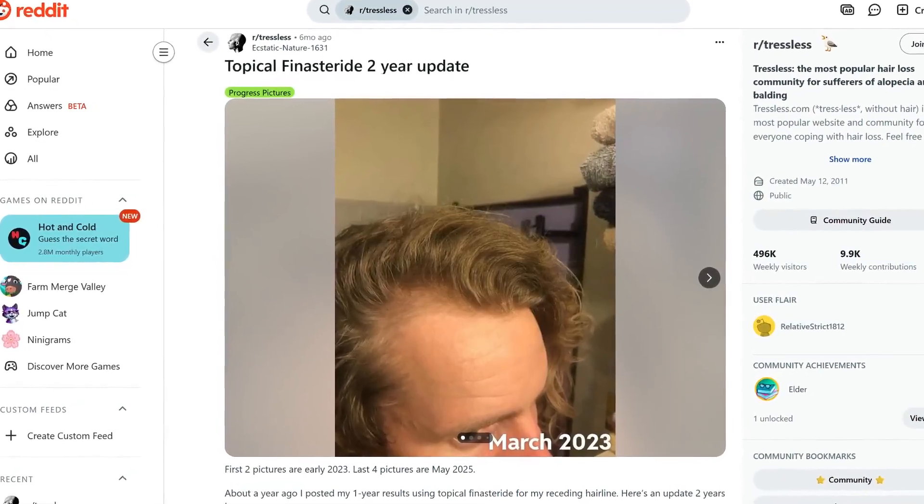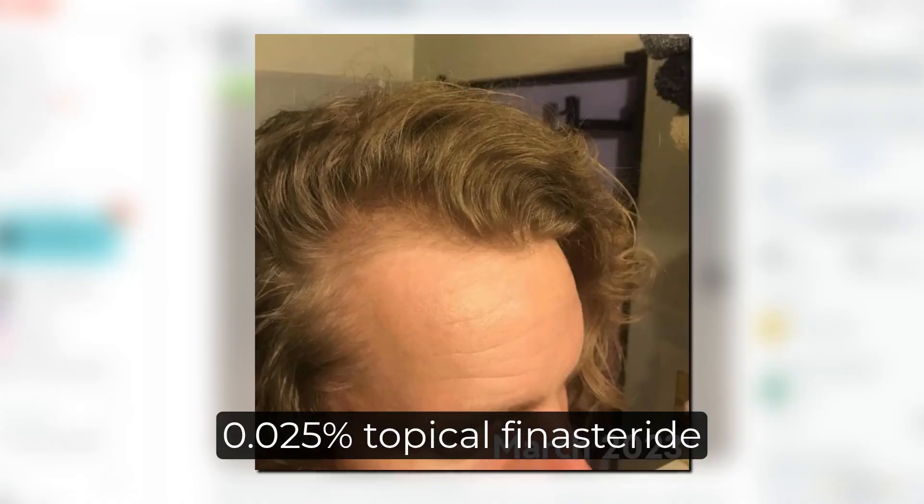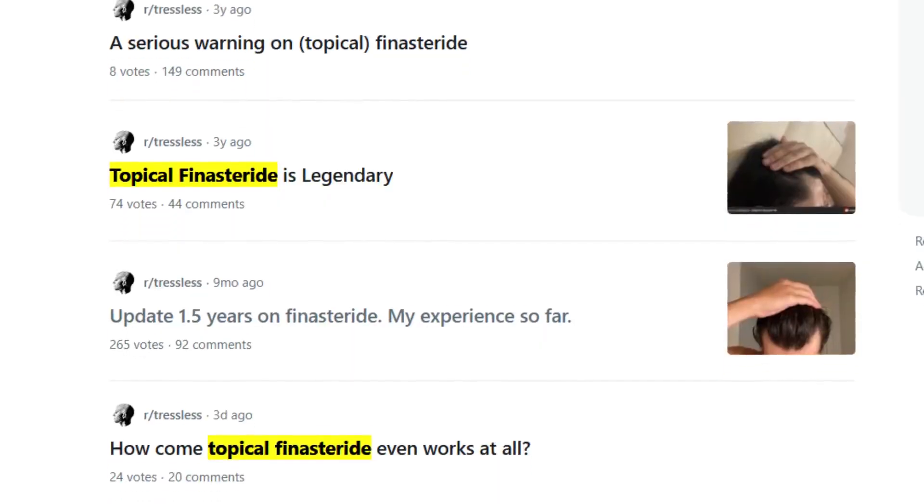Results from topical Finasteride alone — without added Minoxidil — are already good. One person who used a 0.025% topical Finasteride solution showed amazing results after one year, including hair regrowth in the temple area, which is one of the most difficult areas to recover. But if topical Finasteride only provides these amazing results, you might wonder why add Minoxidil. When looking at anecdotal stories online of people using topical Finasteride without Minoxidil, positive outcomes exist but are much more rarely reported.